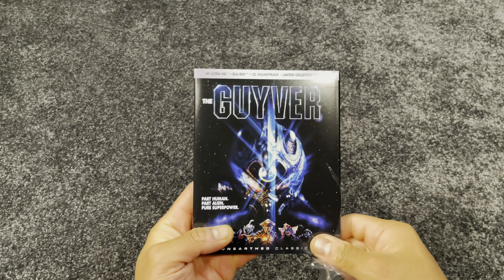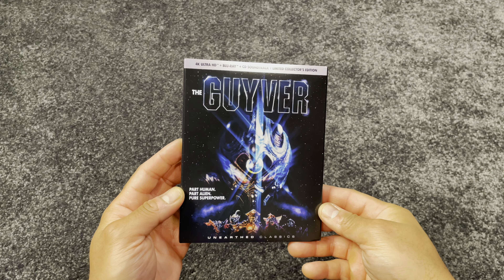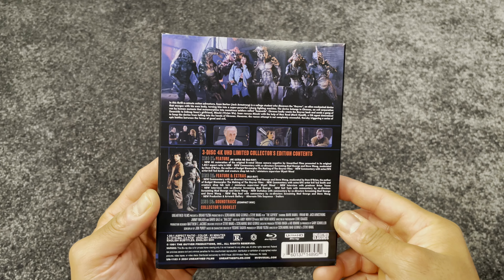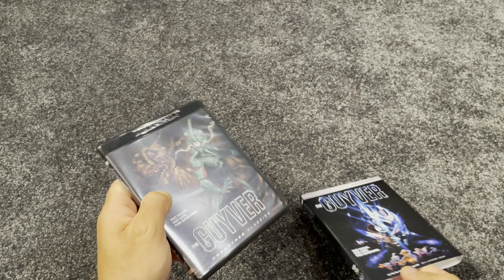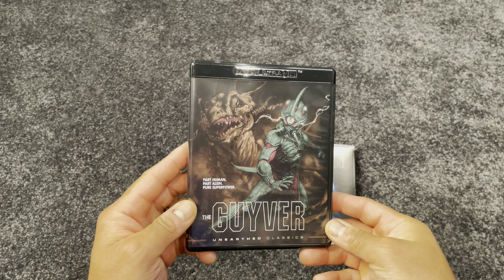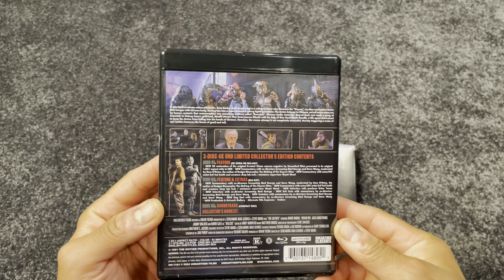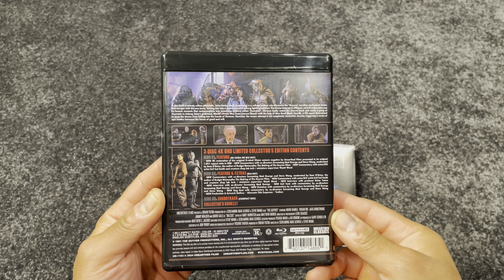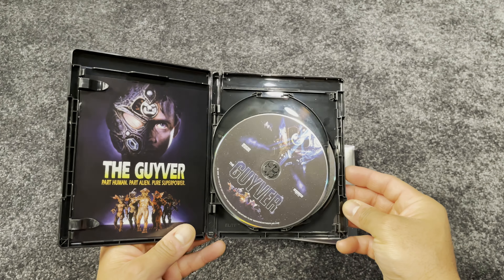The Giver released in 1991 by New Line Cinema. This is a release by Unearthed Films. It's rated R. Runtime is 1 hour and 33 minutes. Aspect ratio is 1.85 by 1, so if you have a 16 by 9 screen, you will have tiny black bars on the top and bottom. This is a new 4K scan of the original 35mm. HDR is available in HDR10. There are two English audio tracks: DTS-HD 5.1 and 2.0 stereo. Only English subtitles are available. This release includes a 4K Blu-ray, standard Blu-ray, and the original movie soundtrack on CD.